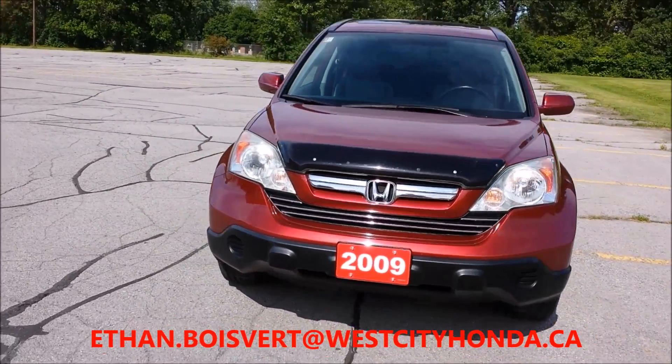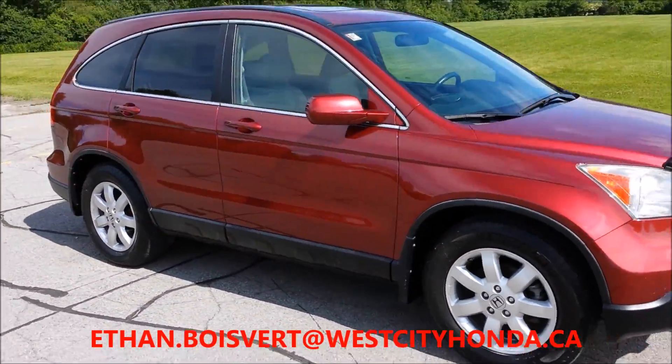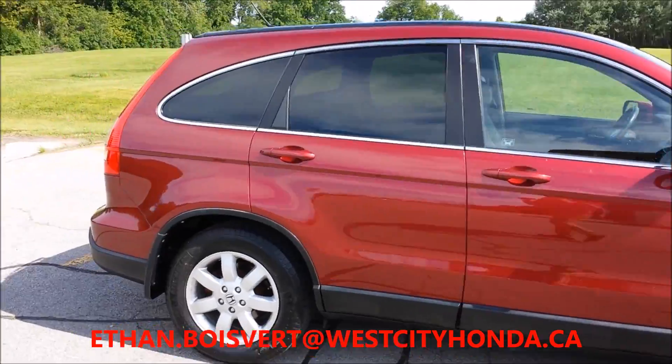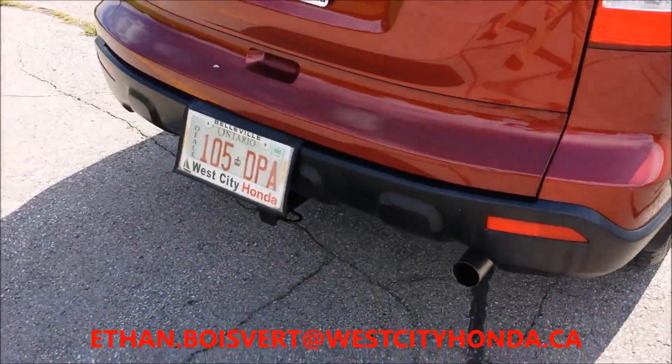Give you a quick walk around on this 09 CRV EXL. It's a red exterior, you've got alloy rims, and there's a hidden hitch added on this.